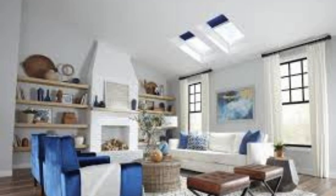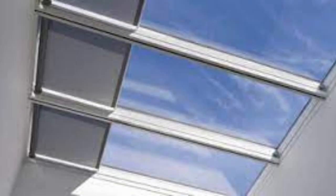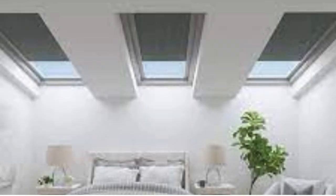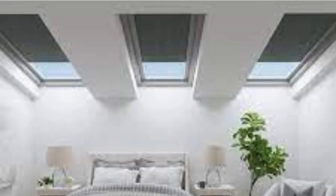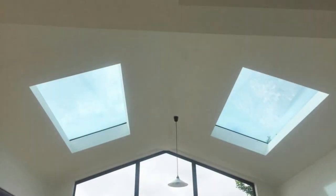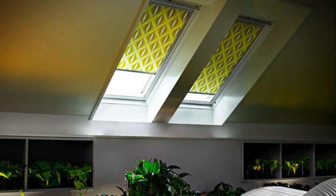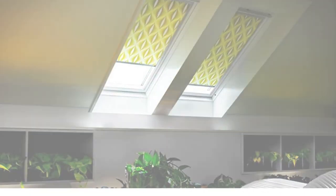In addition to their practical and aesthetic advantages, skylight shades contribute to the overall well-being of occupants by addressing issues related to glare and UV radiation. By diffusing and filtering sunlight, these shades create a comfortable and visually appealing atmosphere that minimizes eye strain and protects furniture, flooring, and artwork from the detrimental effects of prolonged sun exposure.